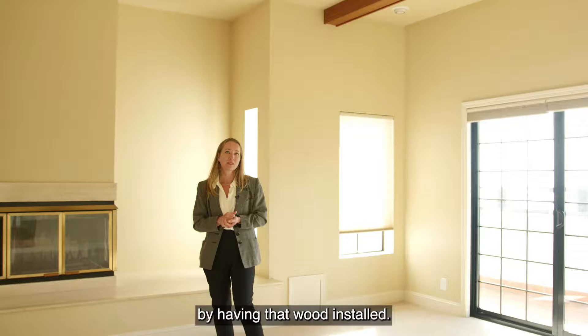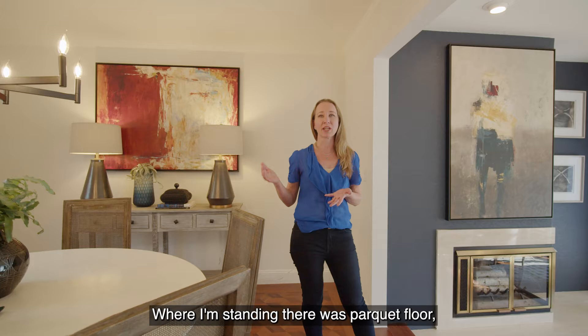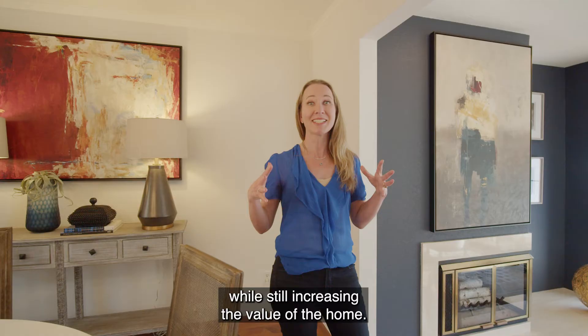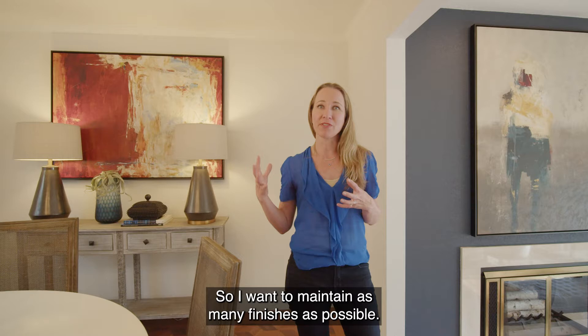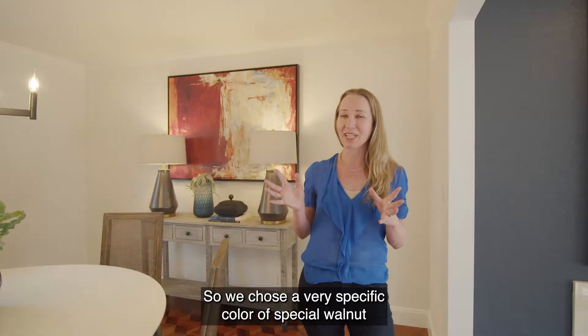Buyers really like to see cohesiveness in flooring, and in this home we had a lot of different kinds of floor. Where I'm standing there was parquet floor. My goal is always to save money as much as possible while still increasing the value of the home, so I want to maintain as many finishes as possible. I ripped out the carpet, put in some oak flooring, and then had the flooring guy match it using a very specific color of special walnut, sanding down all of the floors to make it all look like one flooring.